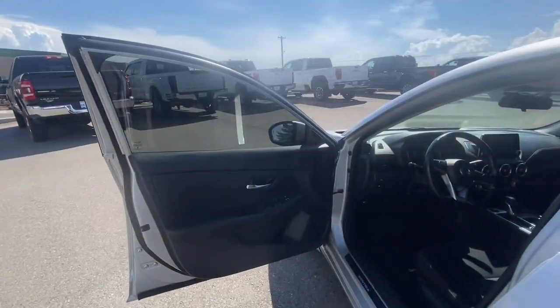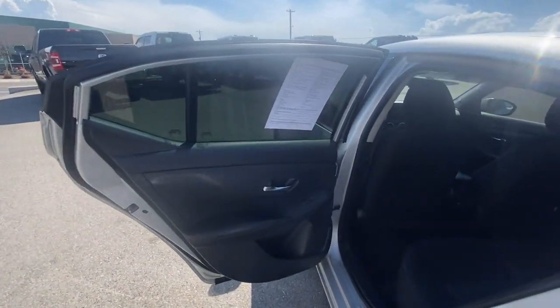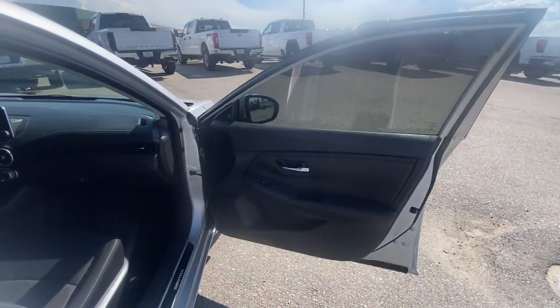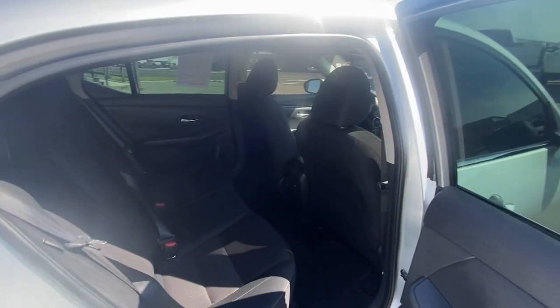These are just some of the great options this vehicle comes with: Apple CarPlay and/or Android Auto, keyless entry, heated mirrors, satellite radio, steering wheel audio controls, blind spot monitor, aluminum wheels, alarm, and electronic stability control.